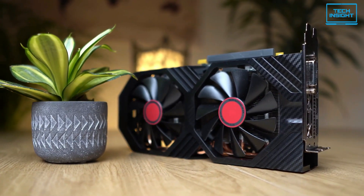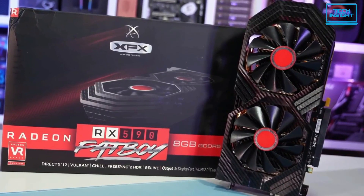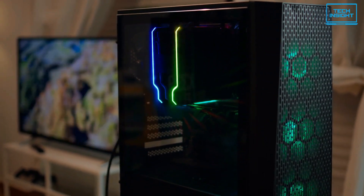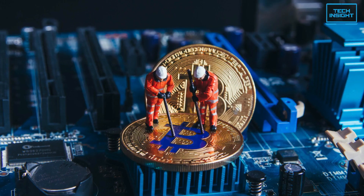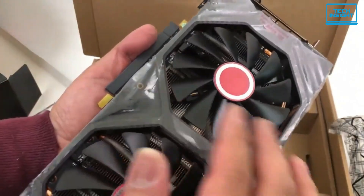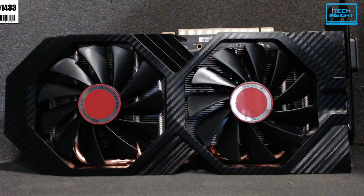At number four, we have the XFX Radeon RX 580 — the best budget AMD graphics card for mining. Many users prefer AMD CPUs, and these CPUs sync perfectly with AMD GPUs. For those who have AMD CPUs and want efficient mining on a low budget, the Radeon RX 580 can be a perfect alternative to Nvidia GPUs.